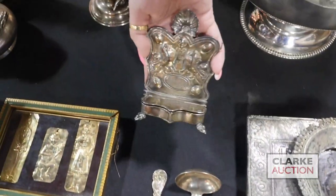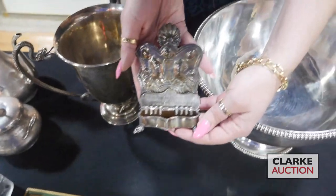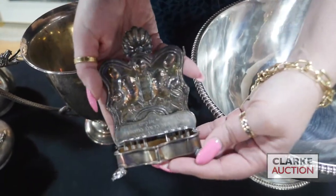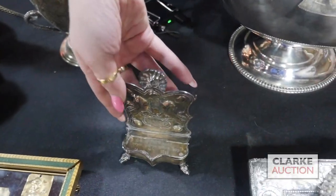Here we have this traveling menorah, which is quite nice — a little teeny tiny guy, really very sweet. This is estimated three to five hundred, does have an inscription, and it is continental silver.